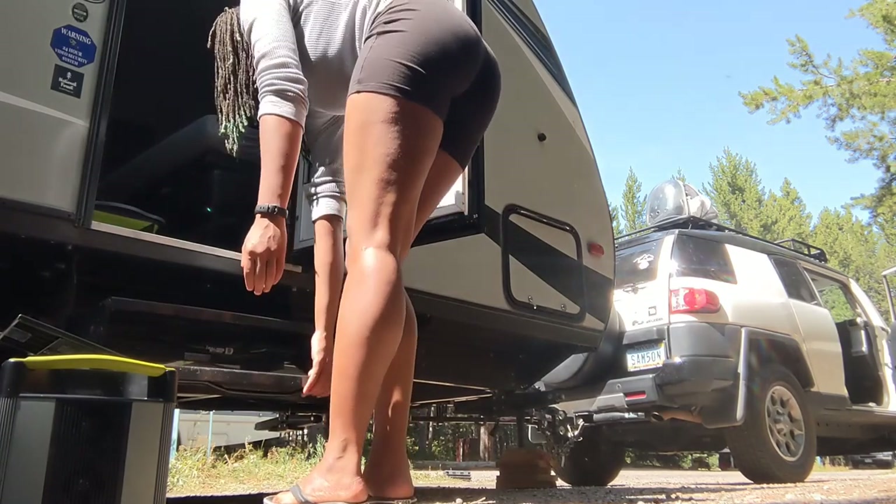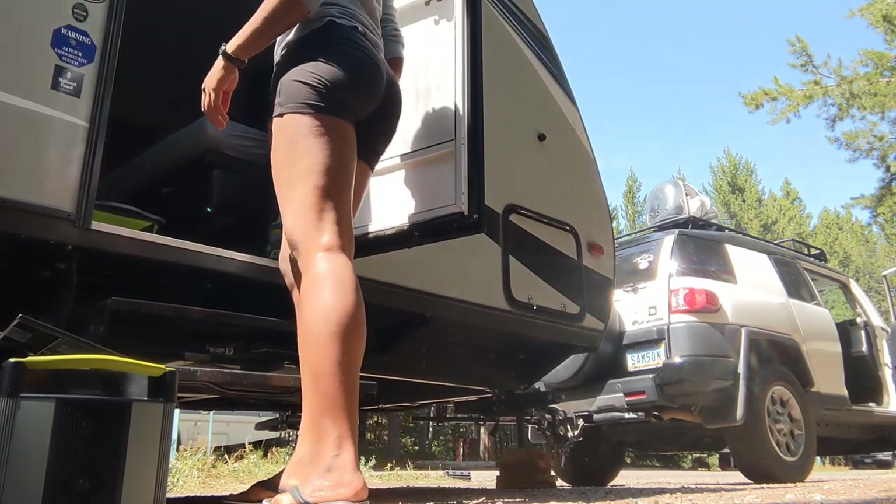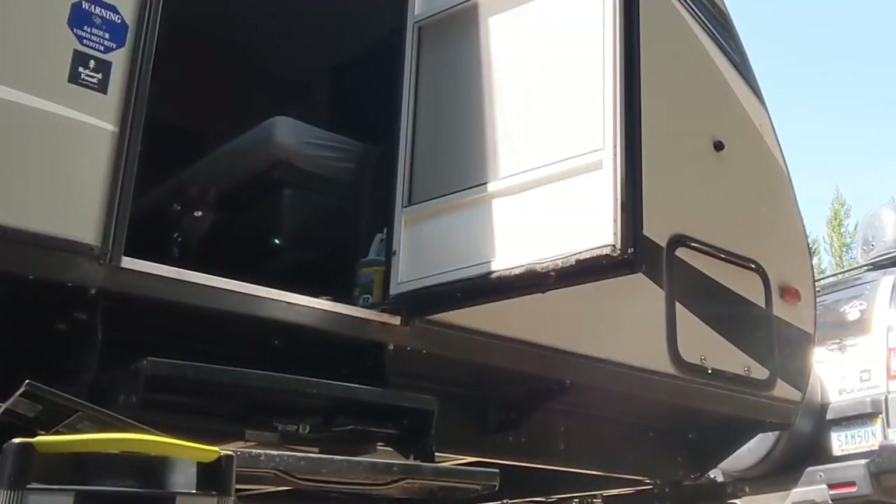One of the questions I get really often is whether or not Shadow ever tries to jump out of the camper. After I put him inside, you can see he's poking his head out — he's curious, he wants to know what's out there. But the door is open, the screen door is open, he realizes I'm on the other side of the RV, and he still has no interest in coming outside.